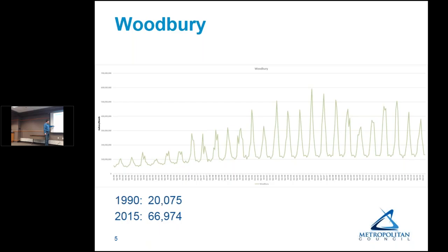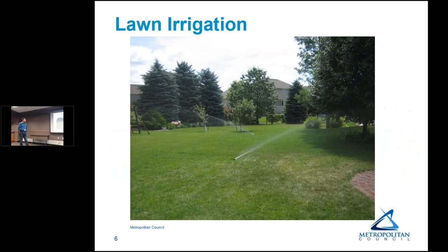Woodbury shows a similar pattern: about 20,000 people in 1990 growing to 67,000 by 2015. The summer-to-winter monthly ratio was about 2 to 1 in the early 90s, but as time went on the summertime use went up significantly, increasing the ratio. There are a number of other communities with this type of pattern, and the big driver is in-ground lawn irrigation systems.